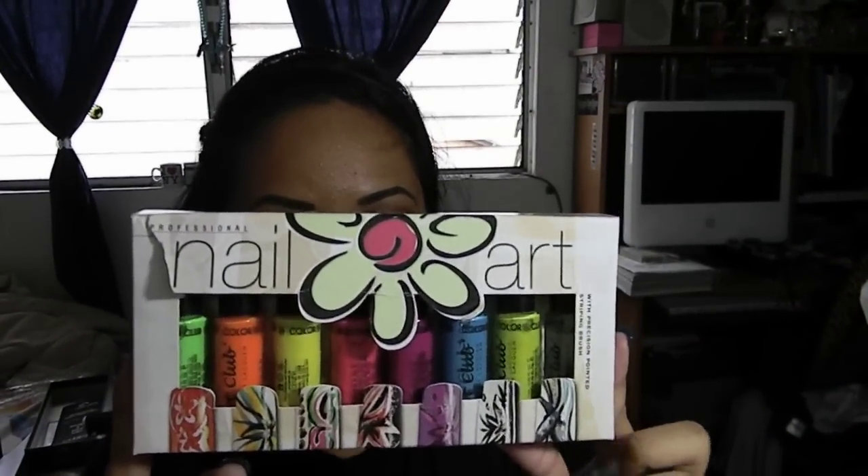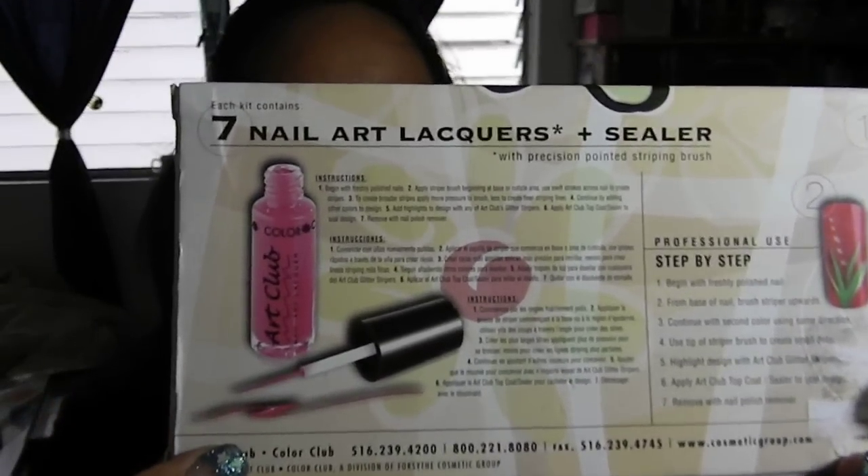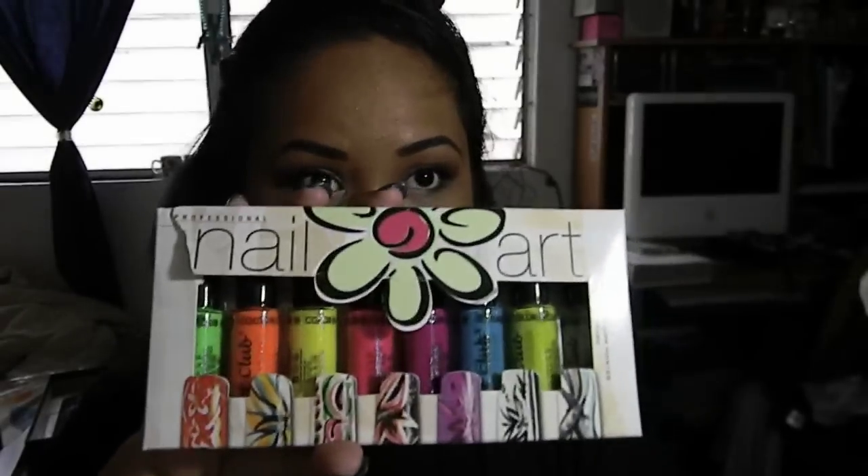For some of the exciting stuff — I have this eight-piece Art Club Color Club nail polish set with fine tip brushes, and it's the neon set. The brush tips are really fine like this, and I'm going to be giving you a whole pack of those colors.